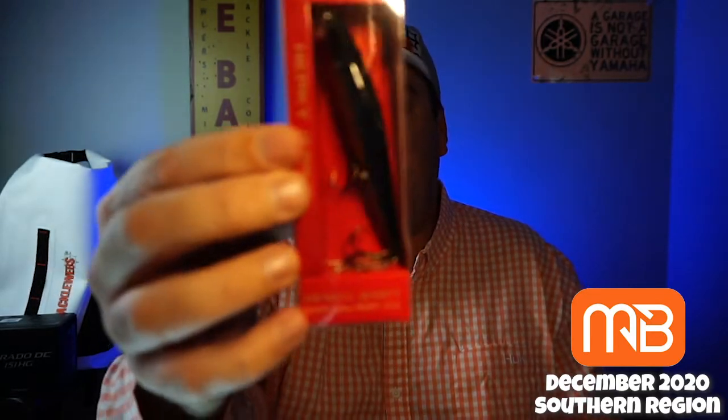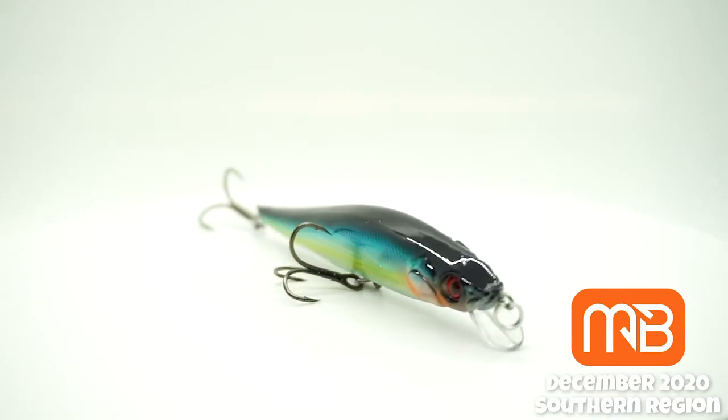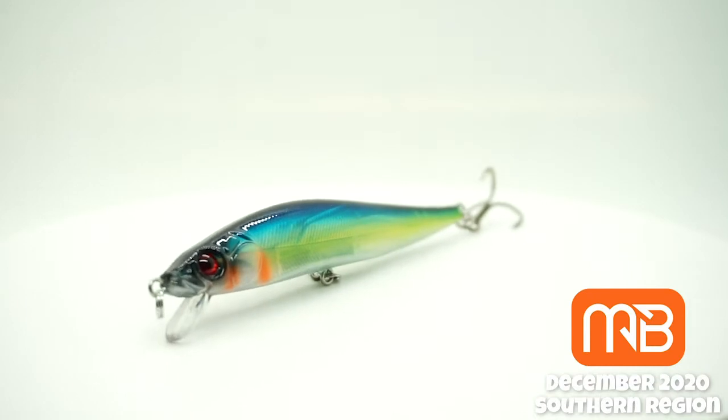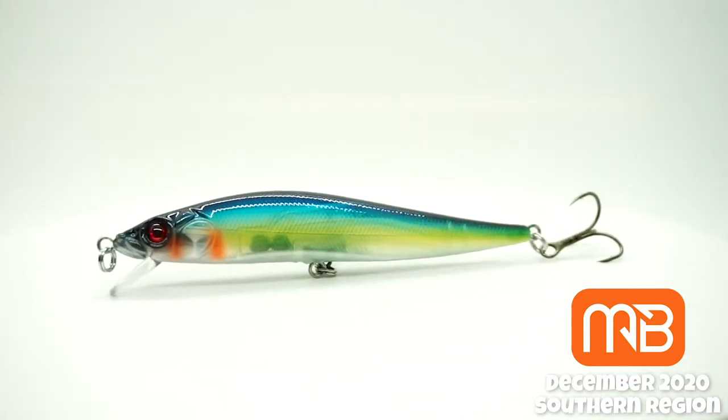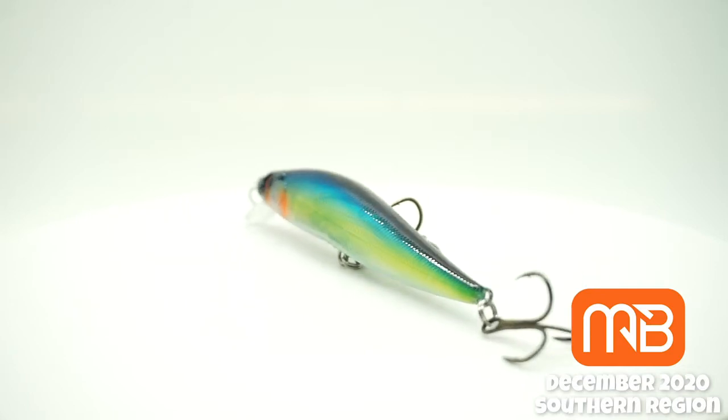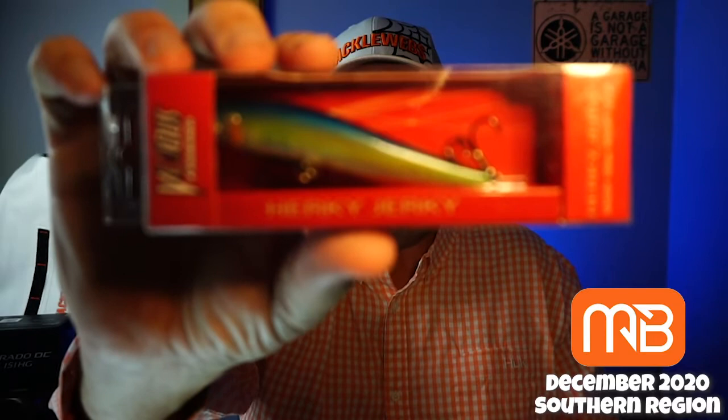From Vicious Fishing, the Herky Jerky Half-Ounce. Looks like a suspending twitch bait. I don't know how much it dives — it doesn't say anywhere on there how much it dives. But it's got a sexy color. Not a bad-looking color. From Vicious Fishing.